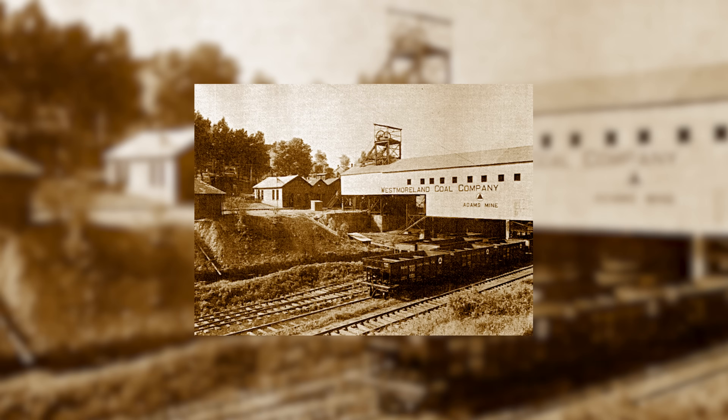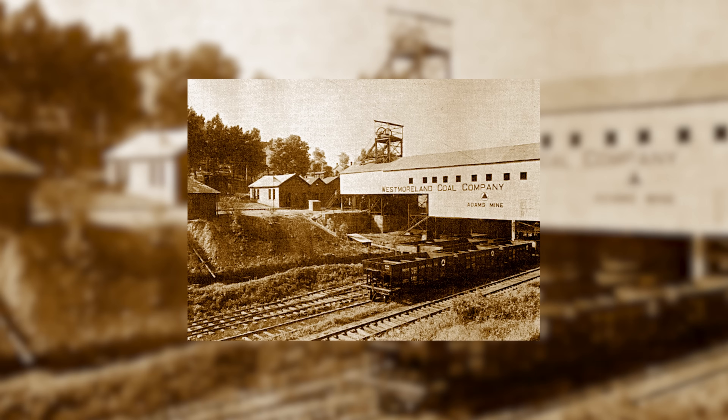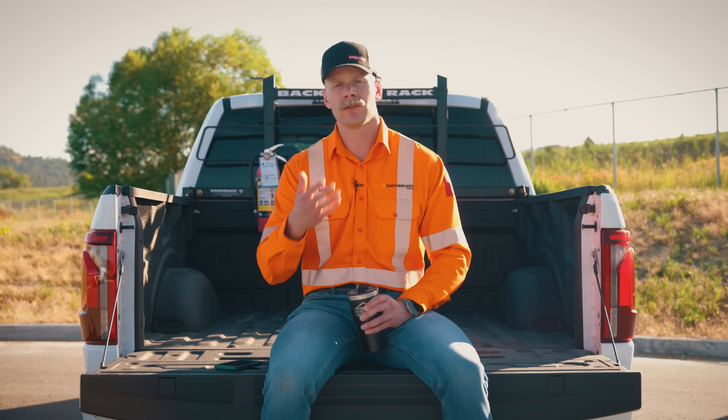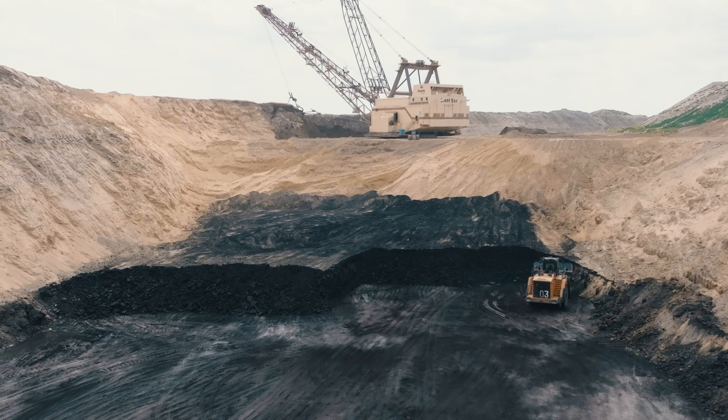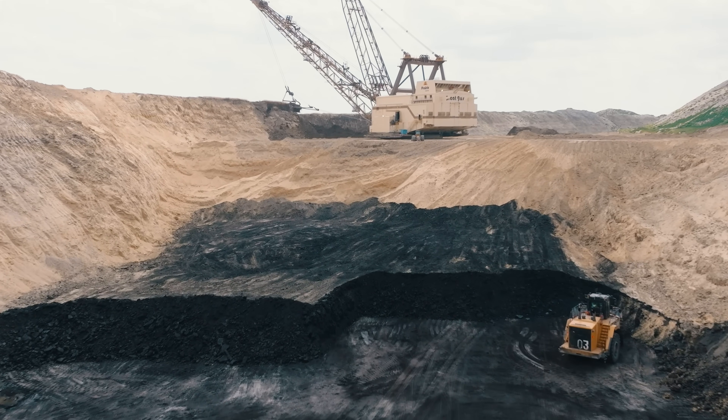Founded in 1854, they have a 150-plus year history of mining coal. Interestingly, they were actually founded in Westmoreland County of Pennsylvania, hence where the name comes from, and today they operate mines all over Canada and the continental US.